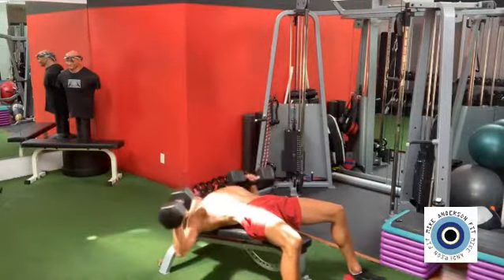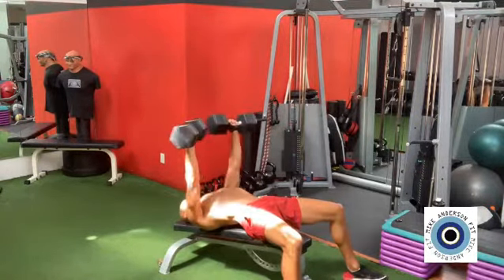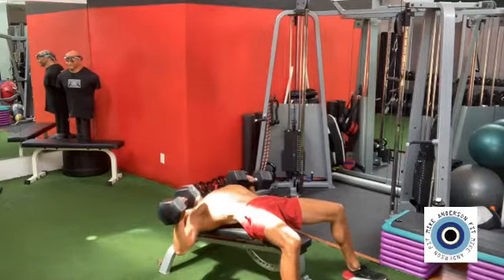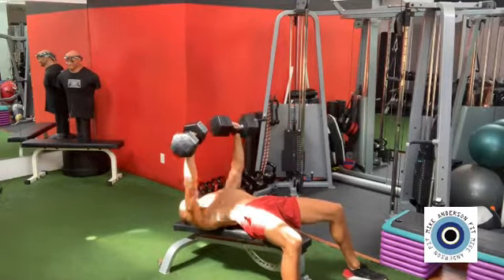In my opinion, the decline chest press is the number one chest developer. It activates most of your chest muscles. Make sure you go full range of motion so you activate all of your chest muscles. If you have weak shoulders, stop at 90 degrees.